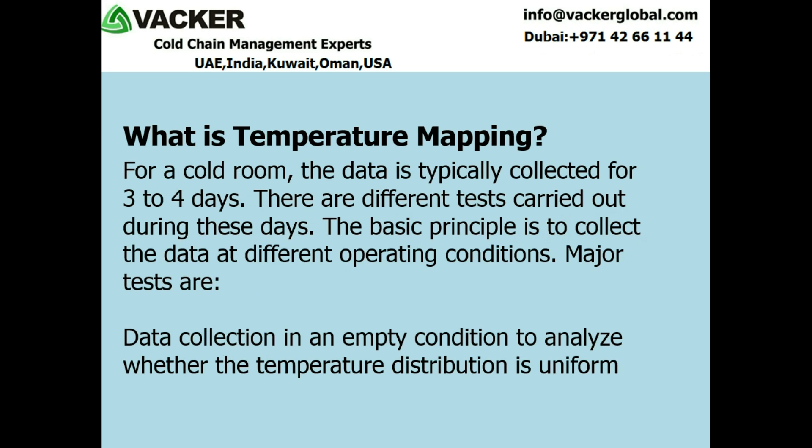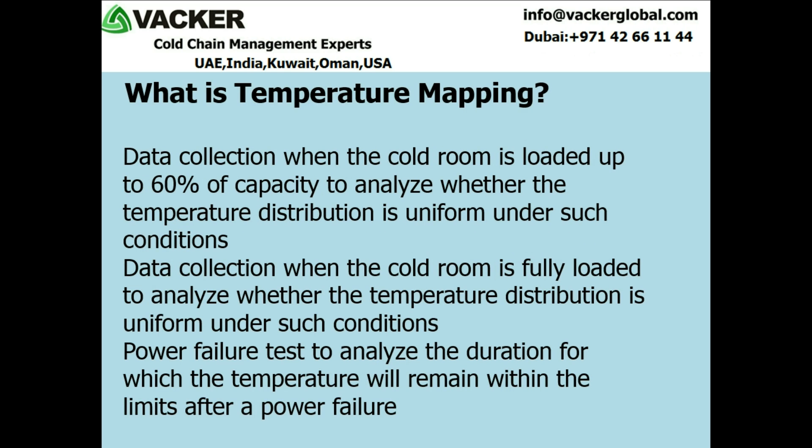For a cold room, the data is typically collected for 3 to 4 days. There are different tests carried out during these days. The basic principle is to collect the data at different operating conditions. Major tests are: 1. Data collection in an empty condition to analyze whether the temperature distribution is uniform. 2. Data collection when the cold room is loaded up to 60% of capacity to analyze whether the temperature distribution is uniform under such conditions. 3. Data collection when the cold room is fully loaded to analyze whether the temperature distribution is uniform under such conditions.